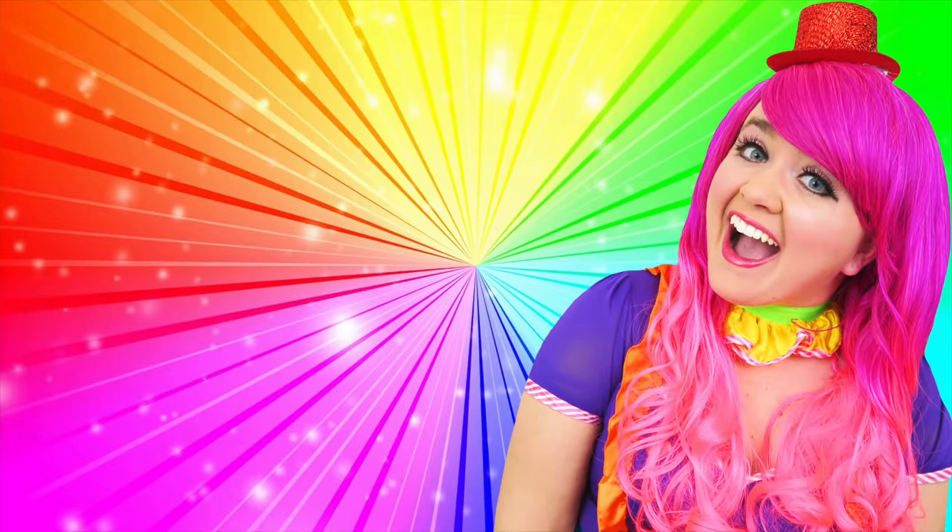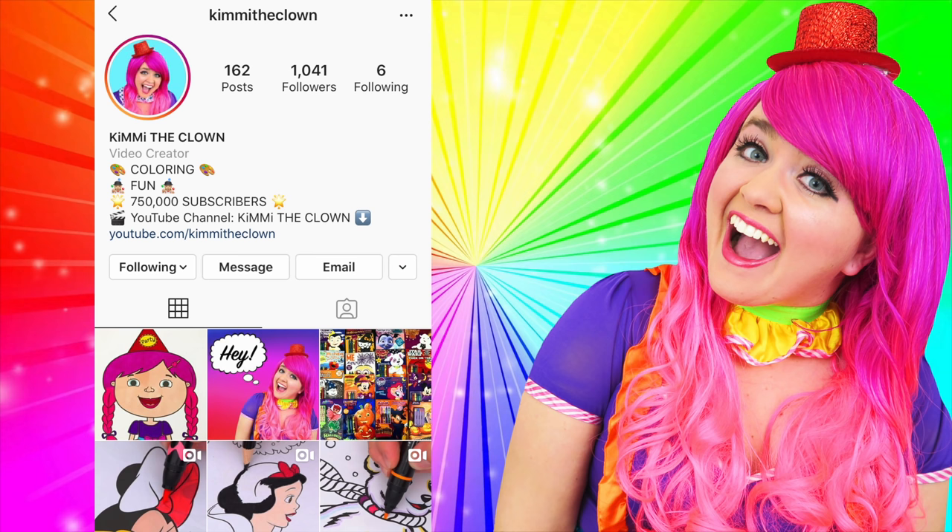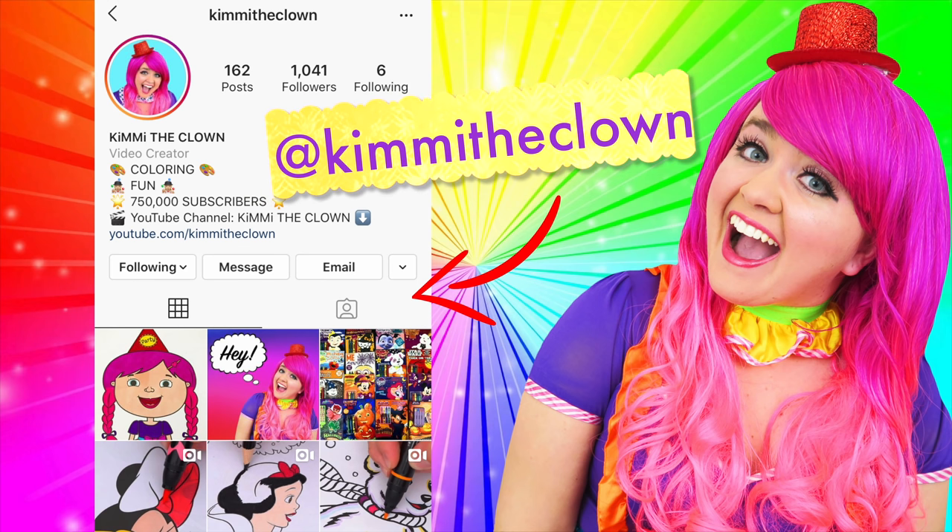Hey everyone! Before the video starts, I just wanted to remind you all that the best way to contact me is through my Instagram page, at Kimmy the Clown! So if you have any coloring requests, video ideas, or if you just want to say hi, then be sure to follow me there and leave me a comment! Talk to you soon!